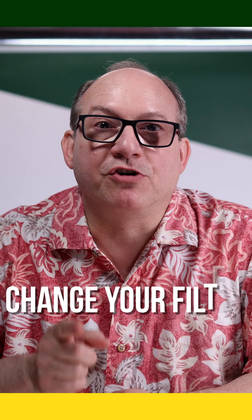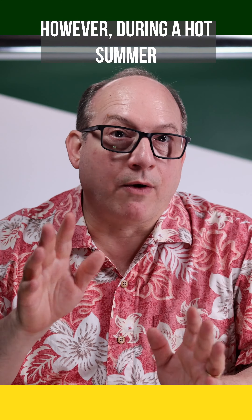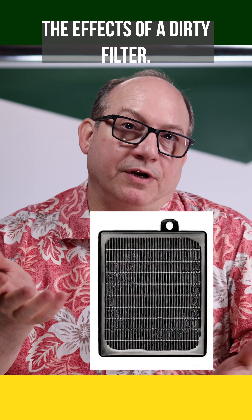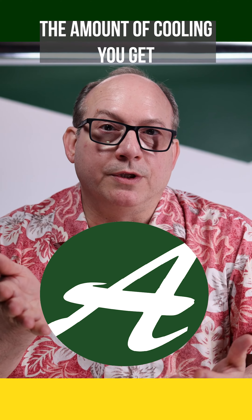Number seven: change your filter. This is something you should be doing year round. However, during a hot summer or heat wave, you can really feel the effects of a dirty filter. The buildup on a filter can stop airflow and limit the amount of cooling you get in your home.